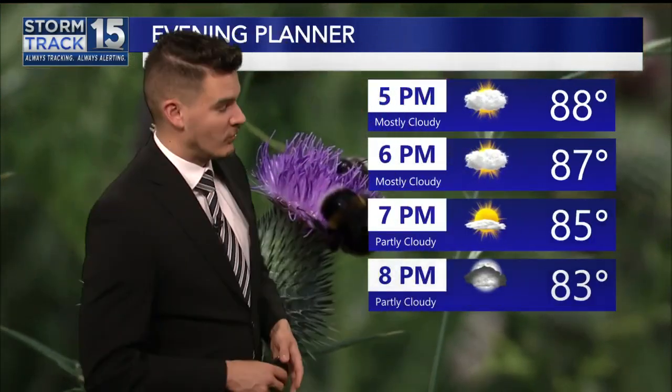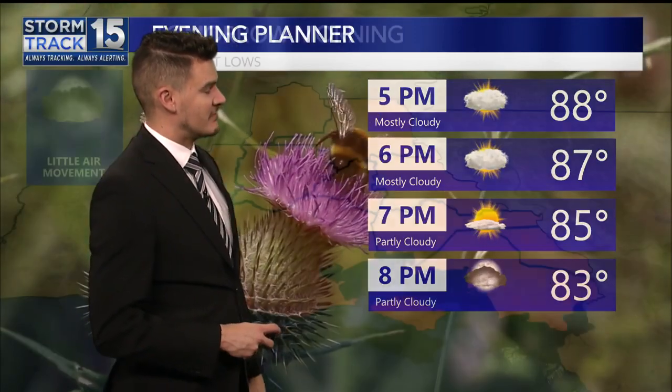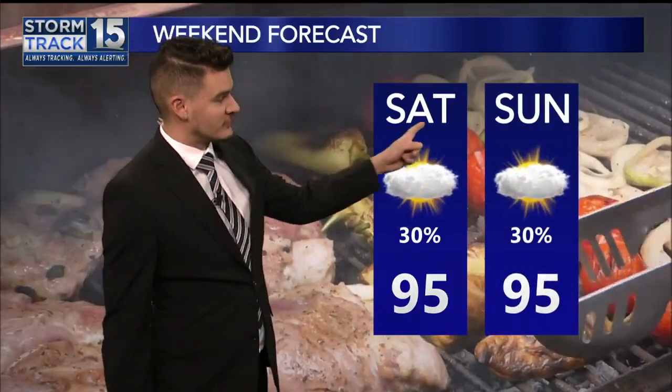This evening, we're going to be watching those rain chances come to an end sometime between 6 and 7 p.m., but temperatures staying really warm. Upper 70s for overnight lows tonight with very little air movement. Then for your Saturday and Sunday, again those isolated storm chances, but with fewer storms around and hotter temperatures — mid-90s for daytime highs both days.